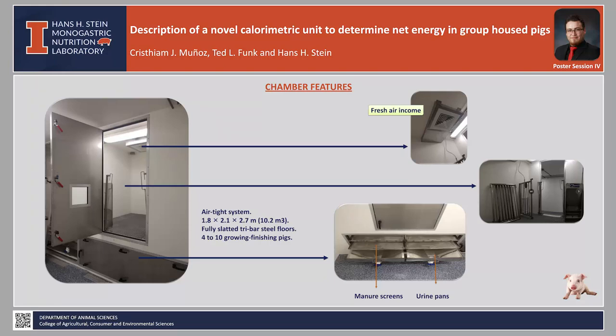Here we are looking at the chamber features. Each chamber has an airtight door and contains one wet-dry feeder with a capacity of 35 kilograms and an auxiliary drinker to ensure ad libitum access to water. One chamber can accommodate four to ten growing-finishing pigs depending on size. The secondary chamber has four flat screens and two pans for feces and urine collection.